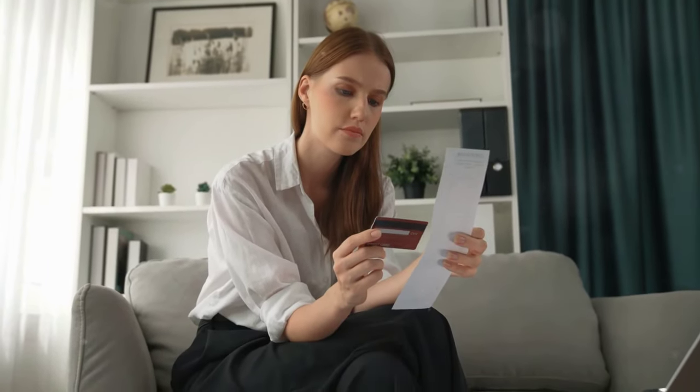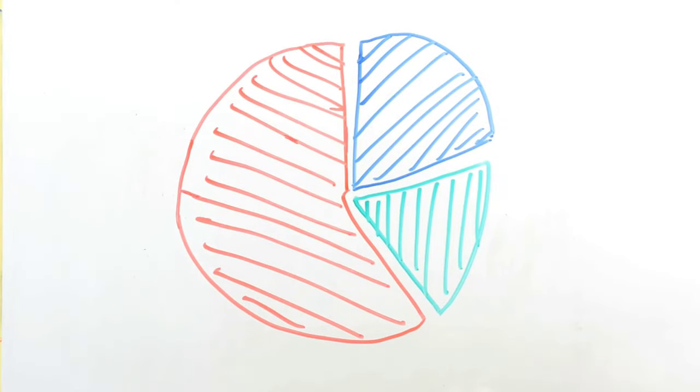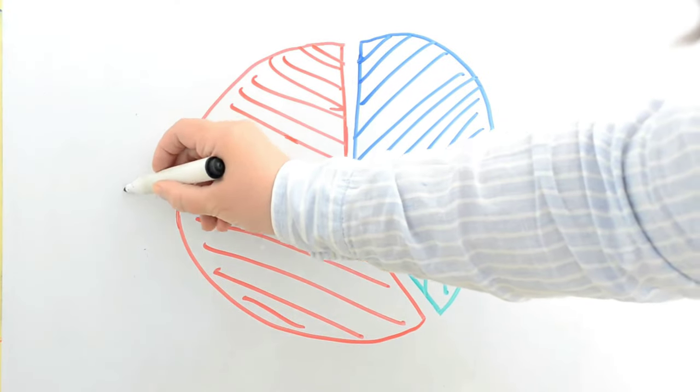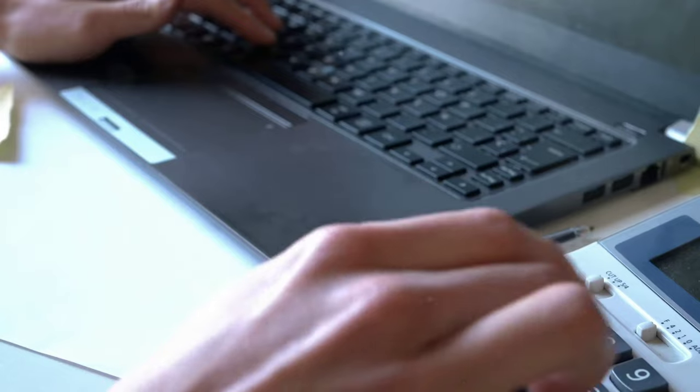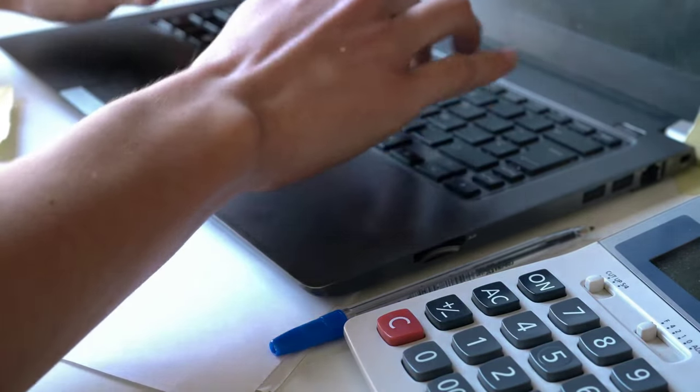Looking for a simple and effective budgeting strategy? The 50-30-20 rule might be just what you need. Hi, I'm here to help you simplify your finances and make budgeting a breeze. Let's jump right in.